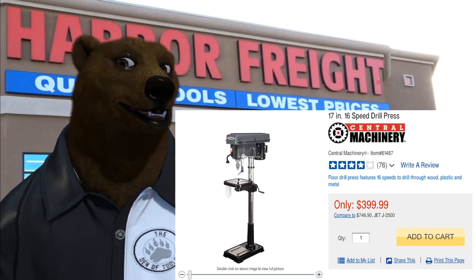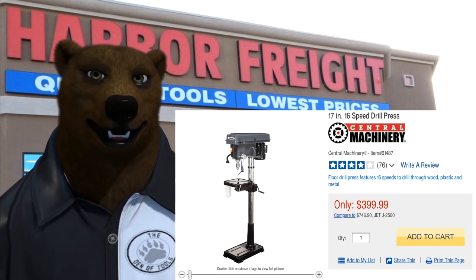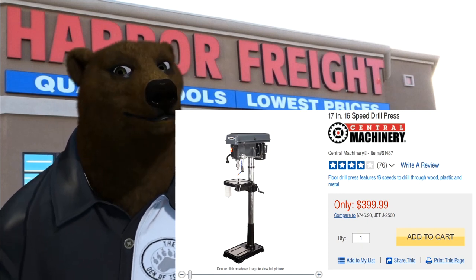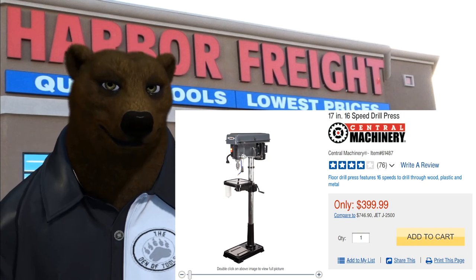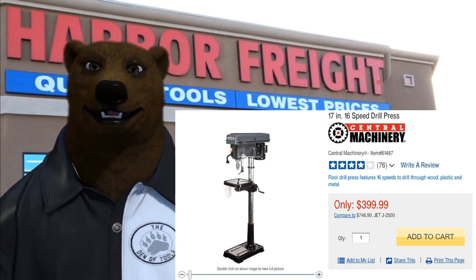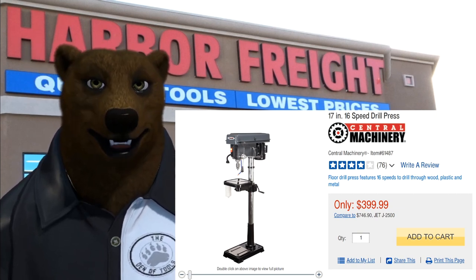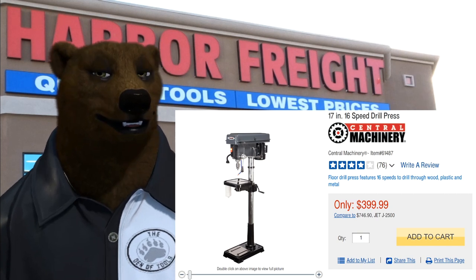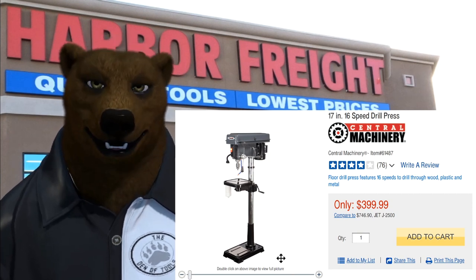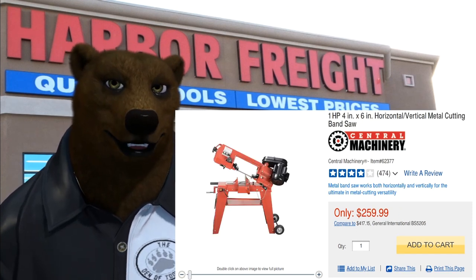Next we've got the 17-inch 16-speed drill press for $400, now $300 with the 25% off coupon. Trust the bear — you're not going to find a drill press of this caliber anywhere close to that price. I have this drill press, I love it. I actually used to use a dedicated ShopSmith, which is an absolute beast of a machine, and this thing does it and more. It's got the drainage tray so you can drill metal, it's got the drip funnel and the catch basin. This is an absolute beast of a drill press and you're not going to come close to it for twice that price.